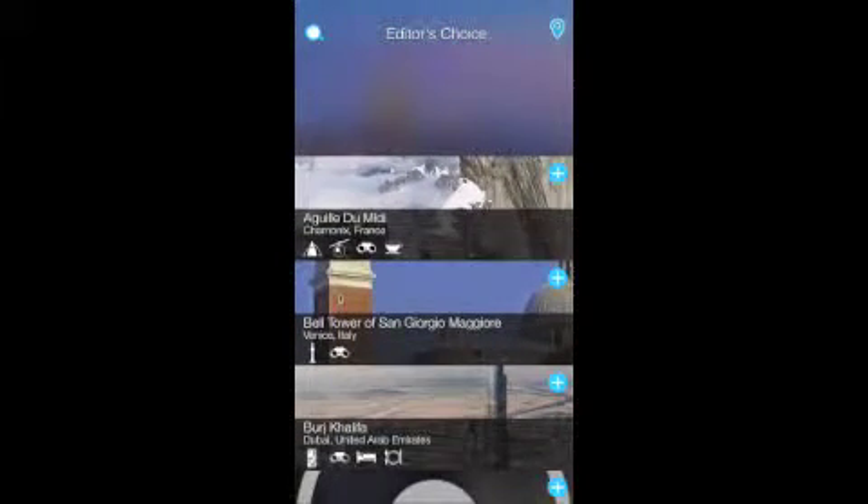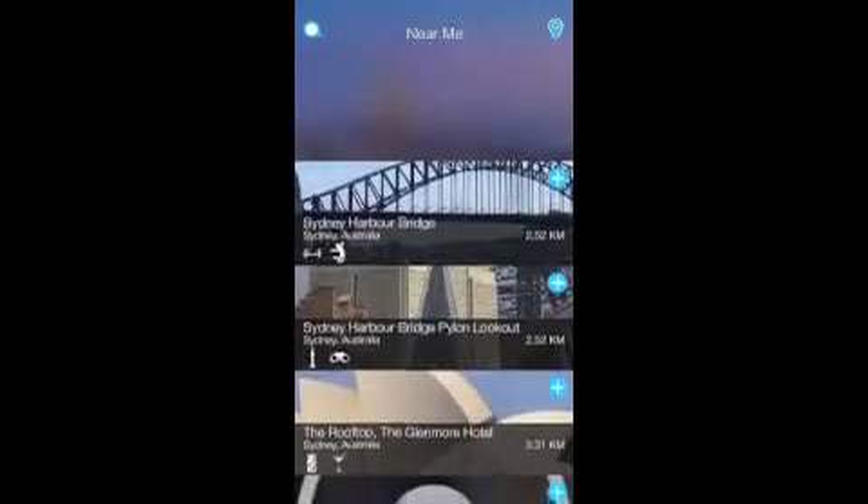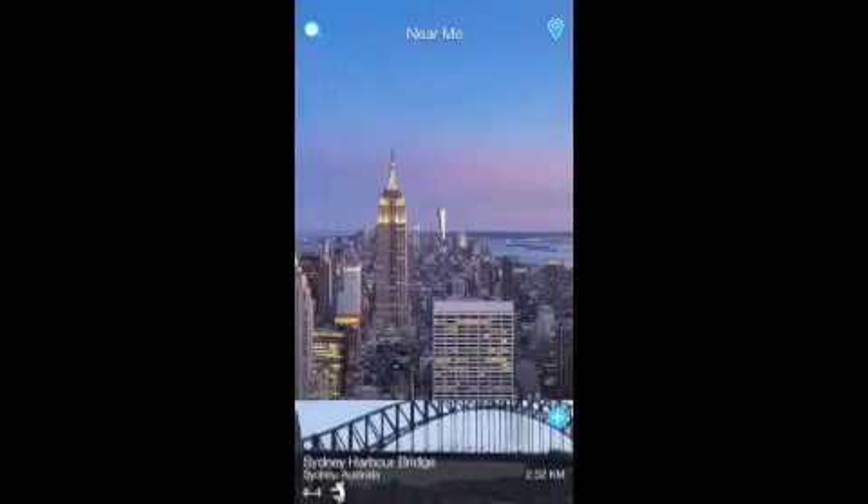The front screen of Editor's Choice shows some places I recommend you visit. The next screen shows the places near me in Sydney, Australia, and this changes as I move locations around the world.